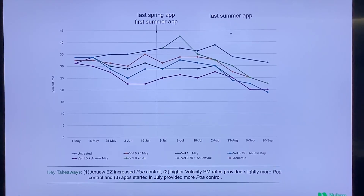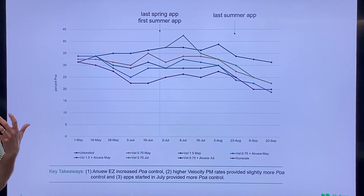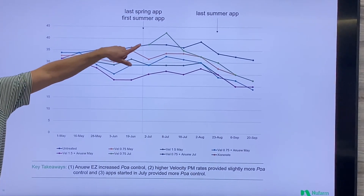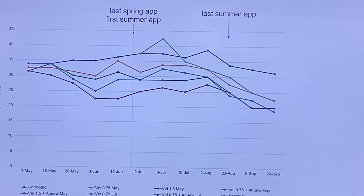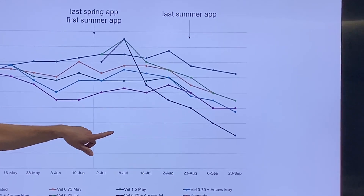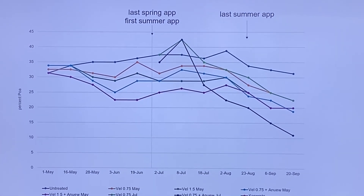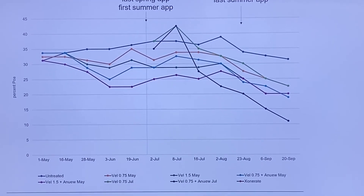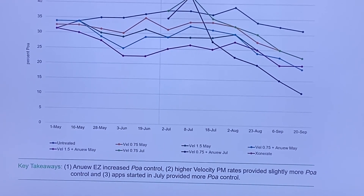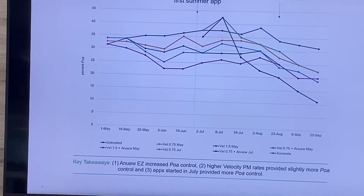Here's that same program with Anew EZ — the May 1st beginning date with a little bit higher rate. You get a little bit better POA control when you add that PGR into the mix. Starting on June 28th, when you have a little more heat and POA doesn't like the heat while bentgrass does, you usually get better efficacy. Starting around 38% and going down to around 23% POA. Then you add Anew EZ to that post-emergence herbicide and you get much better POA control — close to 10% down at the bottom. We had really good success, especially with Velocity plus Anew EZ, achieving slow control with no bare ground and getting POA down to a manageable amount.